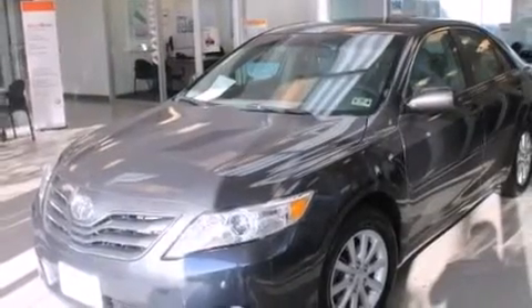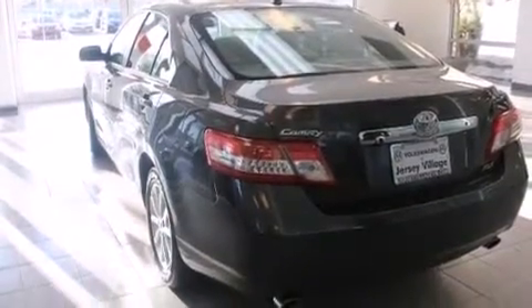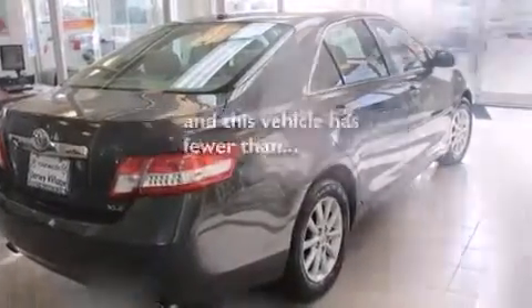All of the following features are included: a power driver's seat, air conditioning, cruise control, a CD player, front side impact airbags, a split folding rear seat, a rear window defroster, traction control, and a keyless entry system. And this vehicle has fewer than 36,000 miles on the odometer.